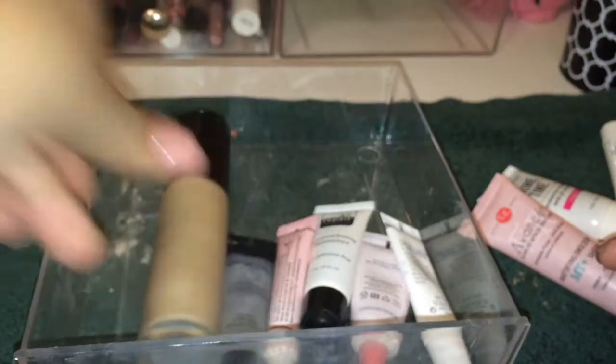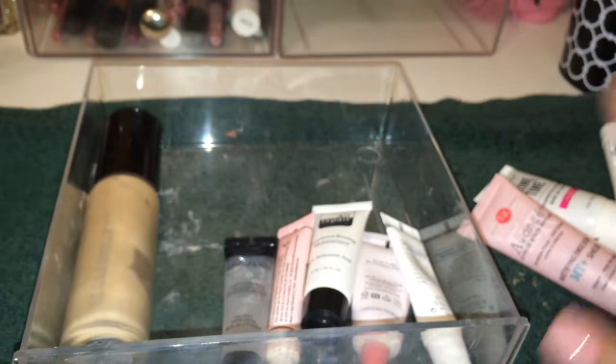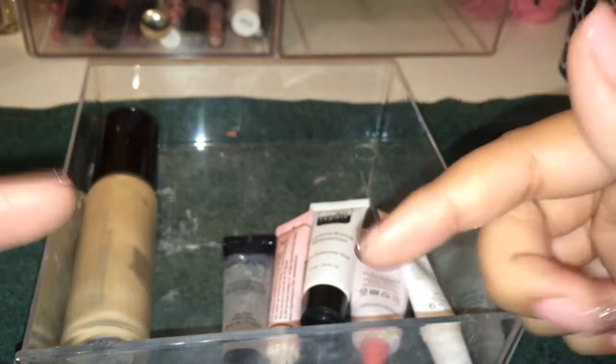So I'm getting rid of four items and keeping five from the primers section. A product I want to buy a full size of — let me know if you guys have tried it — it's the Marc Jacobs Perfecting Coconut Primer. It looks so good and I'm thinking about buying it but I don't know if it's worth it. Let me know in the comments down below if you've tried that. That's my primers.